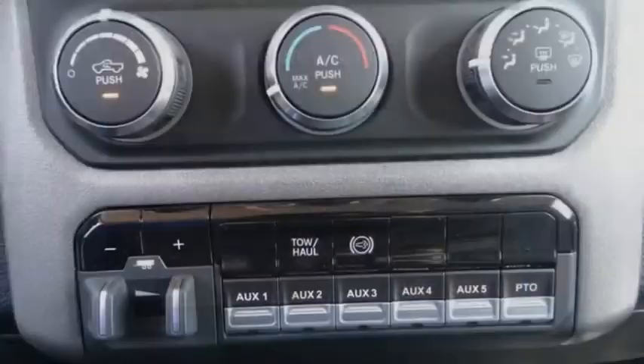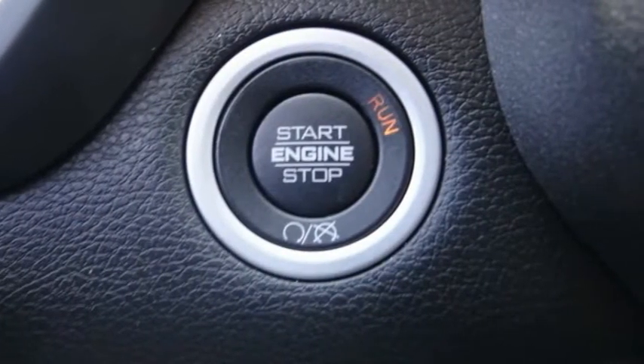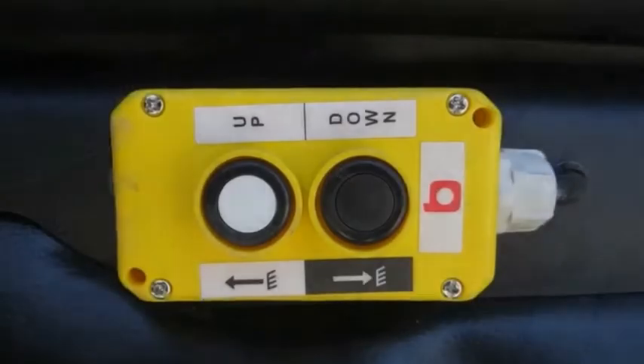Here are some of this vehicle's great options: electronic stability control, traction control, remote keyless entry, speed control, dual rear wheels, and four-wheel disc brakes.